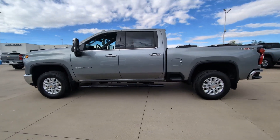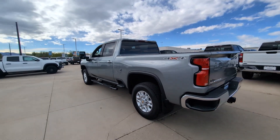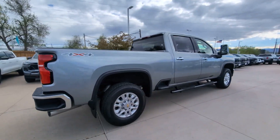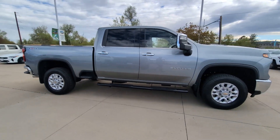Can you see yourself in the 2024 Chevrolet Silverado HD? This vehicle is an outstanding buy with fewer than 5,000 miles on the odometer. Aim higher than ever in the all-new Silverado pickup, the truck that digs deep to give you more of what you want and need.